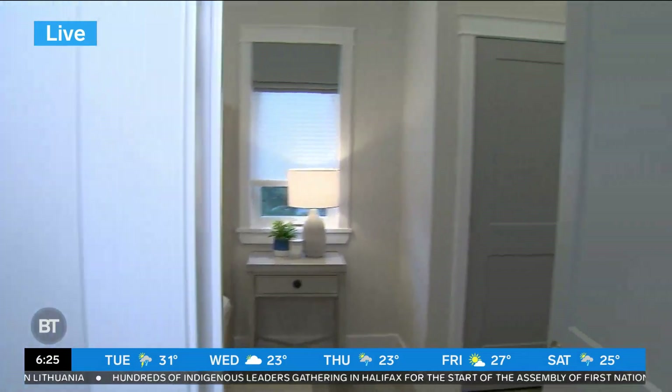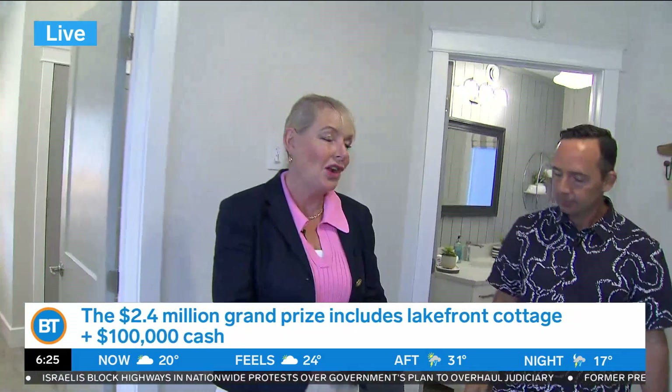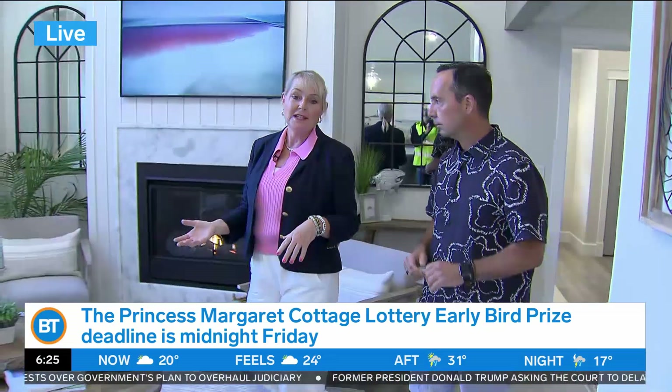And when you win the cottage with Princess Margaret, you don't just get the cottage in the shell — you get everything that you see here. You just need a duffel bag and your clothes for the weekend. Just by buying a ticket, you can win all of this. When I say everything, you'll even get the toilet paper roll — everything — and $100,000 cash as well. You get the $100,000, you get the spectacular cottage, and you know it's all going for cancer research. So it's a win-win for everybody.